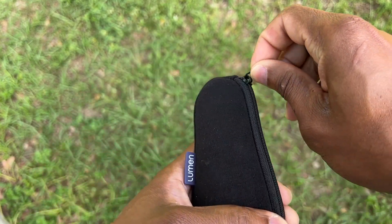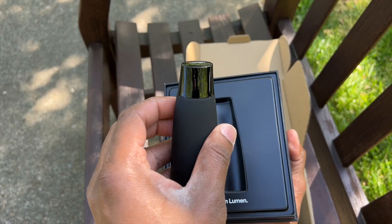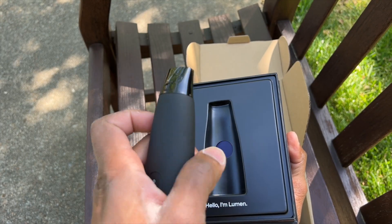This thing comes with a cool carrying case and a charging station. Look how beautifully designed it is. I was using this thing in the gym to get my measurements, and you should have seen the curiosity on people's faces. It's a very brilliantly designed, beautiful piece of technology.